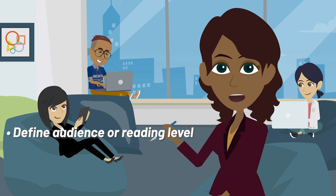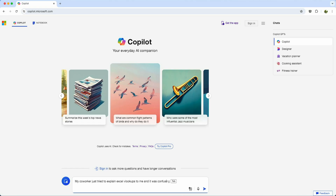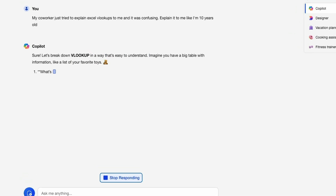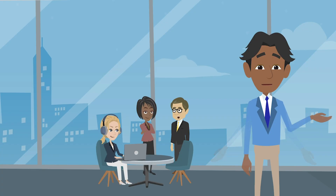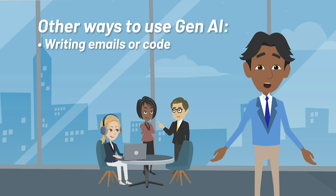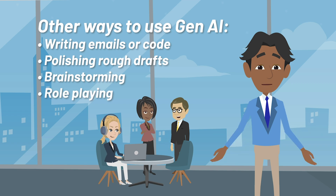In your prompts, you can define the audience or desired reading level, direct the Gen AI to rewrite material in plain accessible language, or summarize content from a document you attach. Here's another example: I type into Copilot, "My coworker just tried to explain Excel V lookups to me, and it was confusing. Explain it to me like I'm 10 years old." Other ways you can use Gen AI at work include writing emails or code, polishing rough drafts, brainstorming interview questions, or even the impacts of decisions or actions, and role-playing management or leadership situations.